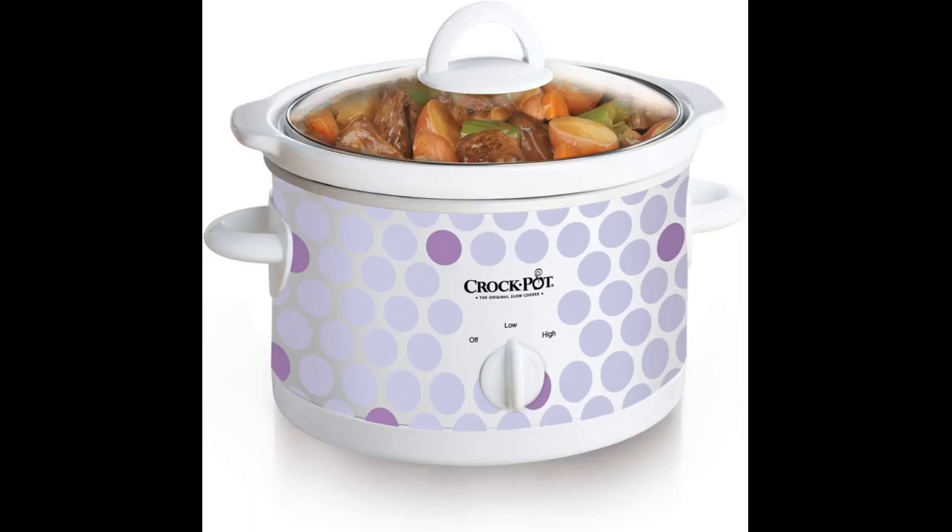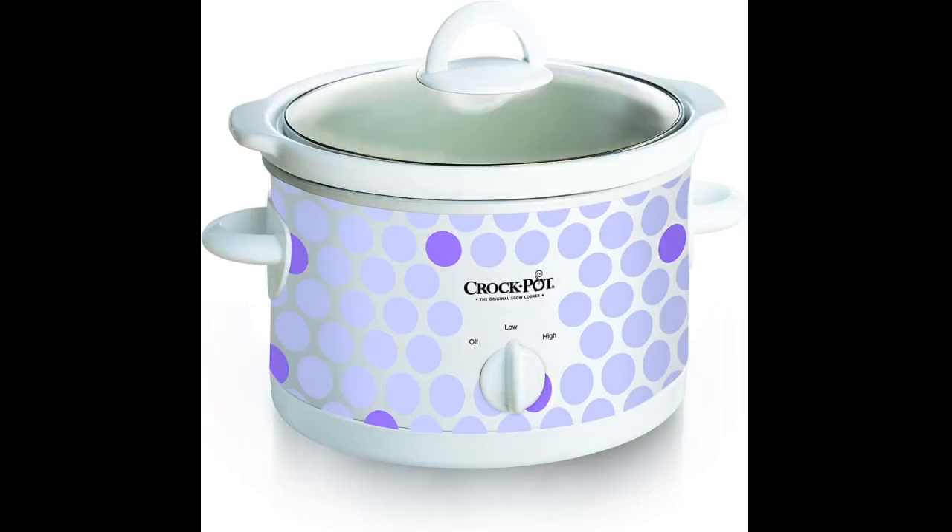Perfect gift for the holidays. I love it, nice size. I cleaned it, used it, and it did heat right away.